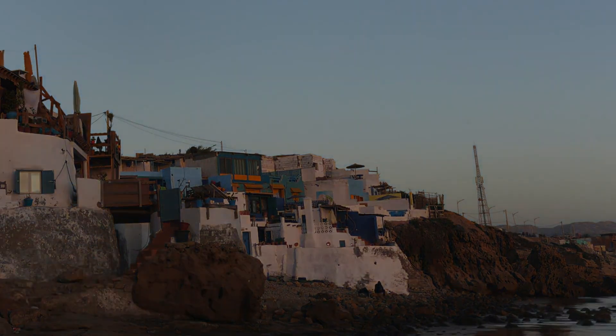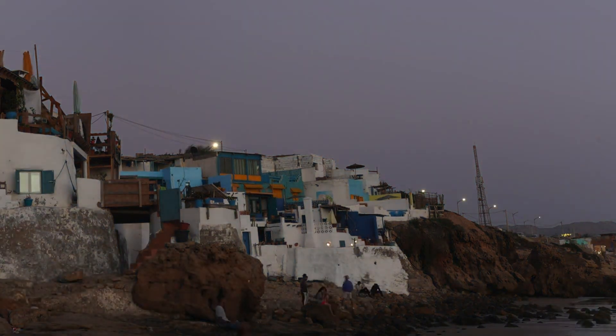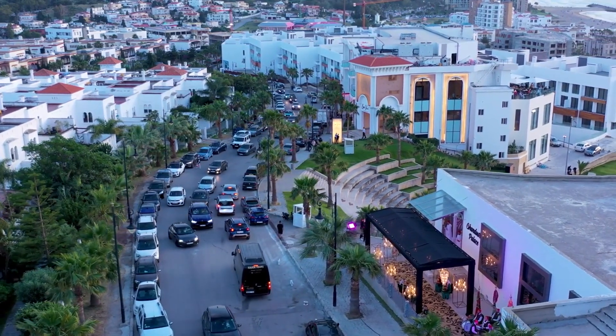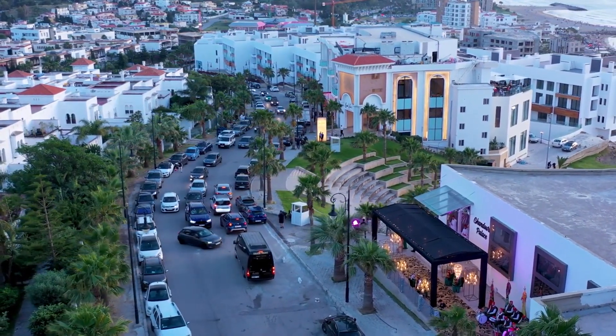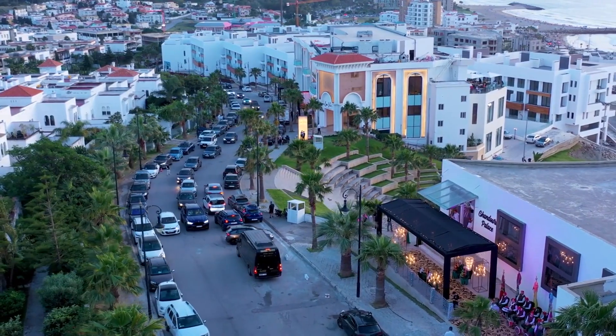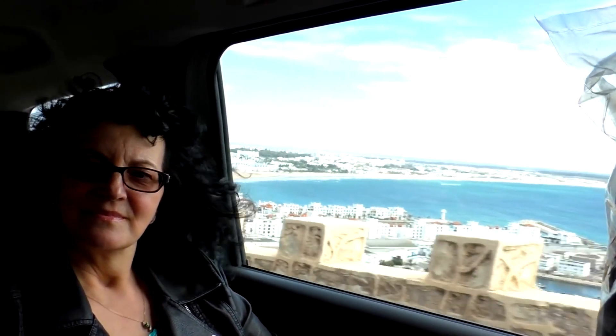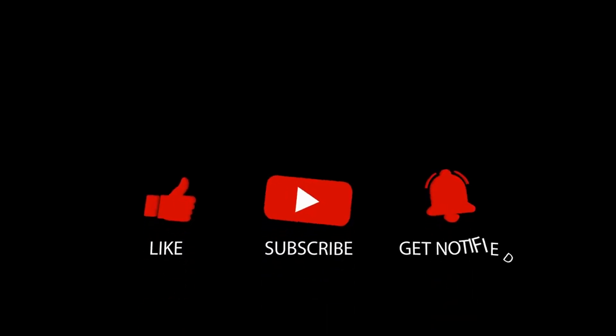Agadir is a city that beautifully blends relaxation, adventure, and culture. Whether you're exploring historic sites, lounging on pristine beaches, or embarking on an off-road adventure, there's something for everyone in this Moroccan haven. If you've been to Agadir, let us know in the comments what you thought of it. We appreciate your support — please make sure to like and subscribe to get notified when we post our latest travel tips videos.